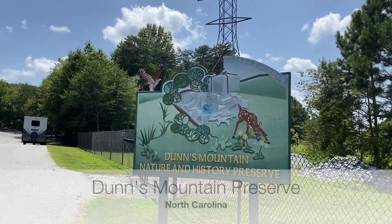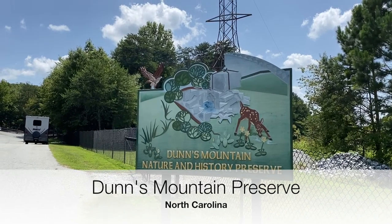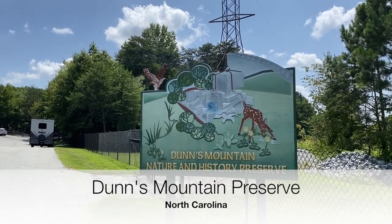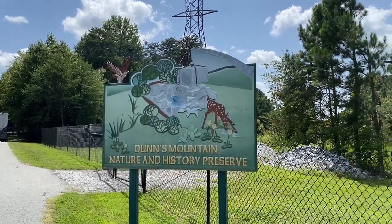It's August 27th, a Friday here at Dunn's Mountain Nature and History Preserve. I have to tell you, as I drove in here, I'm not too impressed with it.